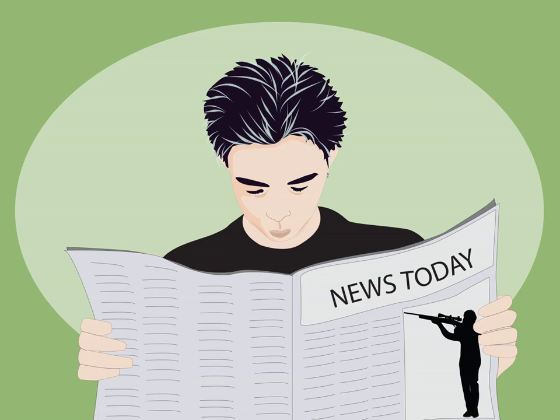How to learn English faster. Learning a new language can be difficult, but it's not impossible. Learning any language can be broken up into four pieces: reading, writing, listening, and speaking. If you want to learn English faster, get started with step 1 below.